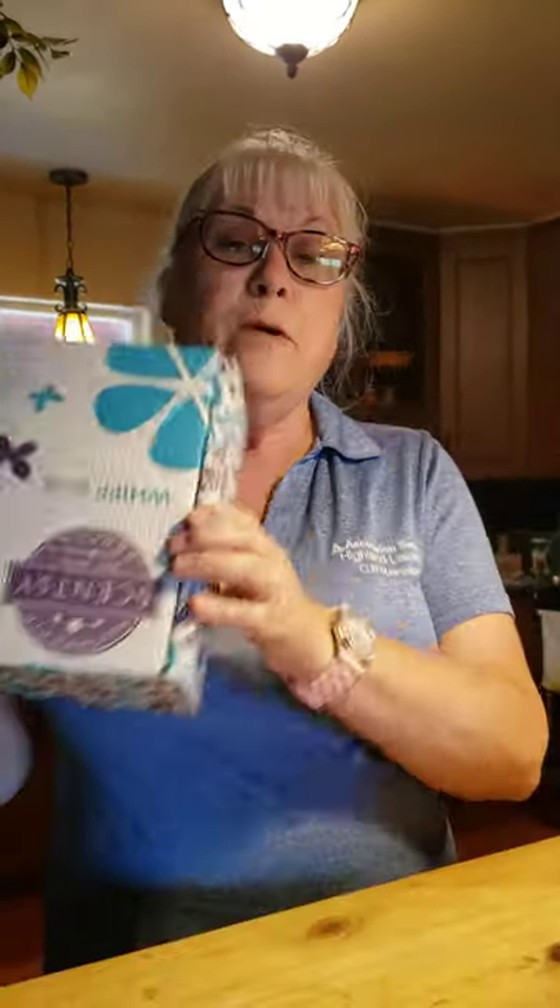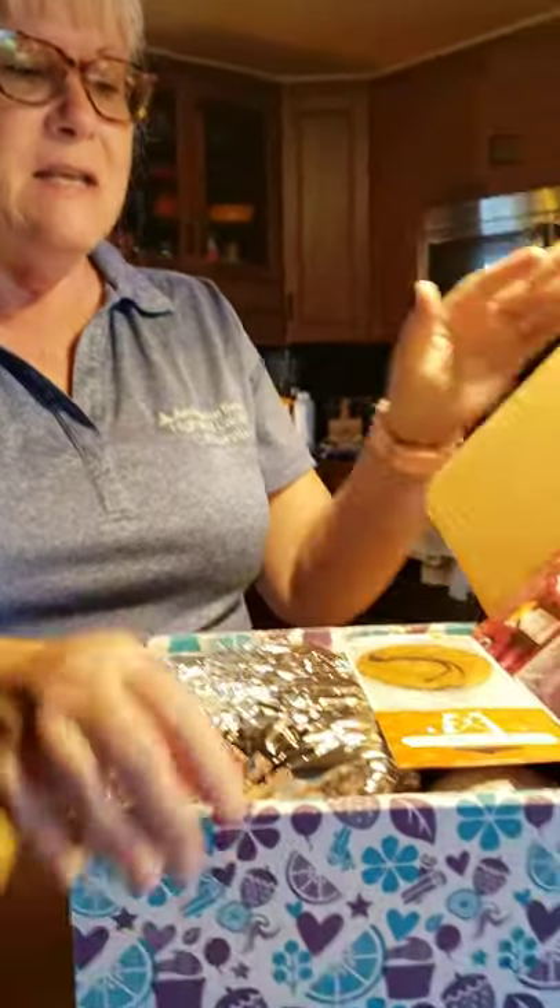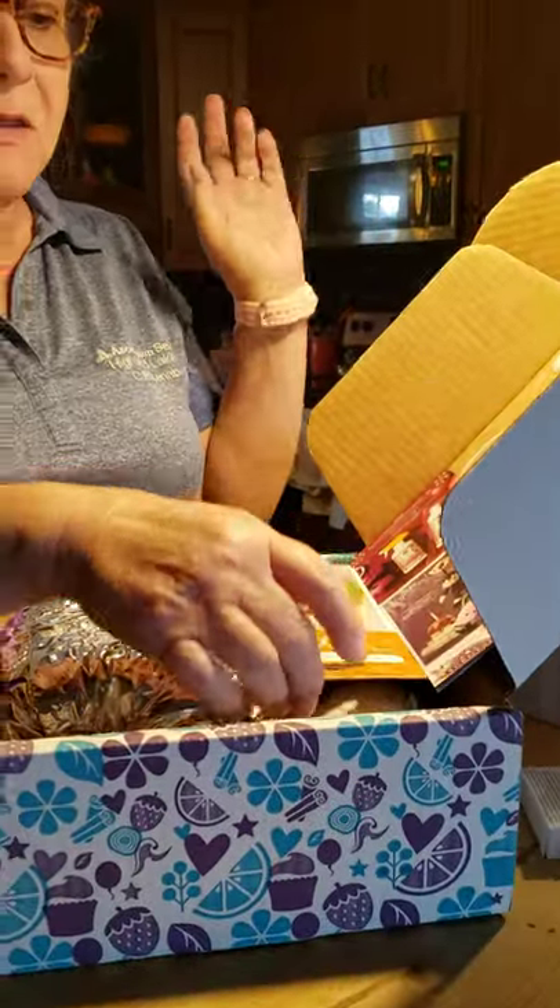Hey guys, it's Melanie with Melanie Scentsy Stars. My favorite time of the month again — the Whip Box is here! This is a September Whip Box. By the way, my grandson Peyton is doing the videography, so thank you, Peyton.